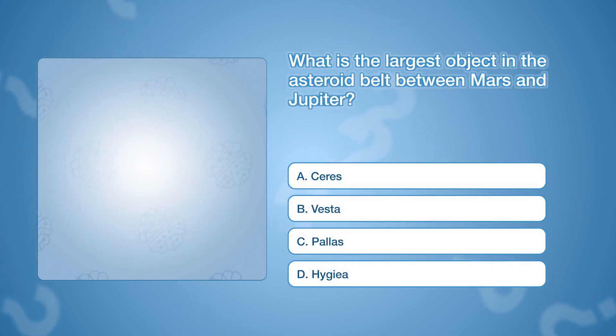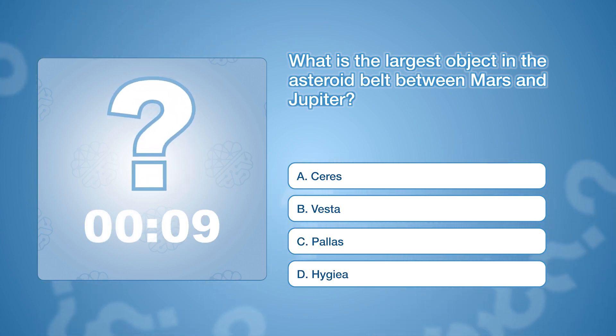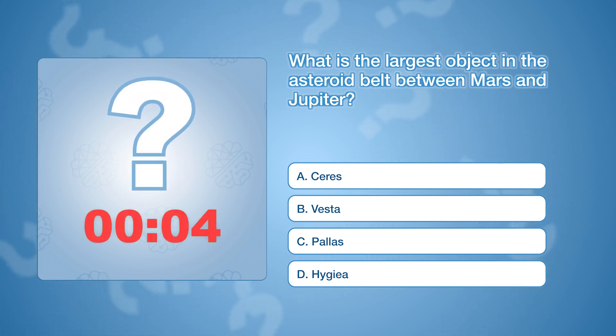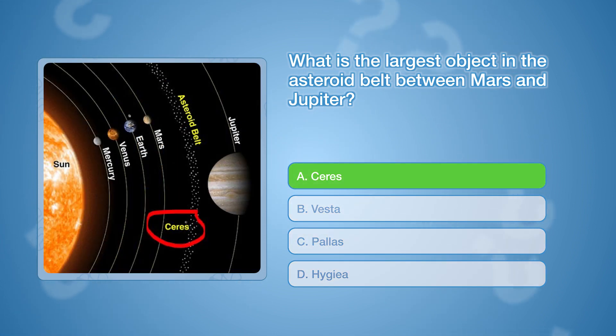What is the largest object in the asteroid belt between Mars and Jupiter? The correct answer is A, Ceres. Ceres is a dwarf planet and the largest object in the asteroid belt.